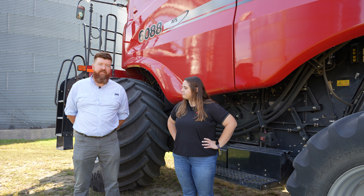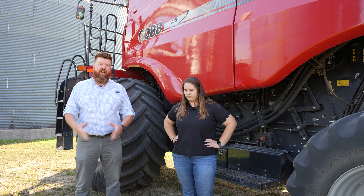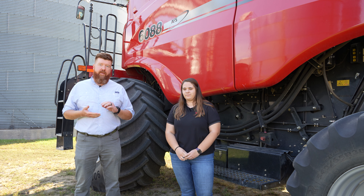Hi, I'm Brian Luck, Associate Professor and State Extension Specialist in Biological Systems Engineering at the University of Wisconsin-Madison. And I'm Jordan Shuler, the Southeast Regional Nutrient and Pest Management Outreach Specialist. And today we're going to talk about some precision technologies out there in the landscape.